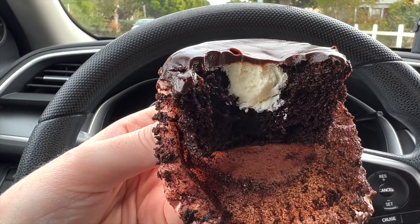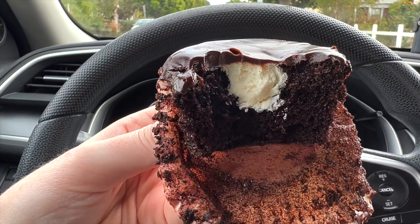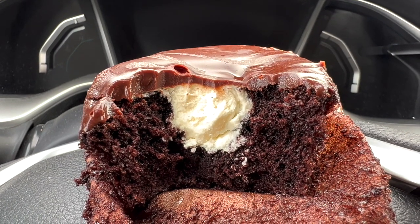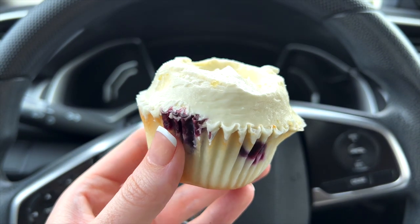First up, a chocolate truffle cupcake filled with white chocolate and dipped in chocolate ganache. They definitely call this a chocolate lover's cupcake for a reason — this is so good, it is so rich. Your girl Zoe loves chocolate and truffles, and this is definitely hitting the spot. It's so rich, so moist, so chocolatey. On the inside you have that white chocolate filling — it kind of tastes like whipped cream, super light, and it's the perfect balance with this cupcake. I love this.